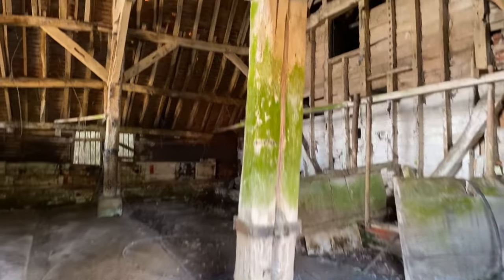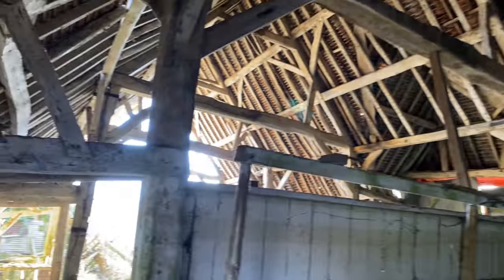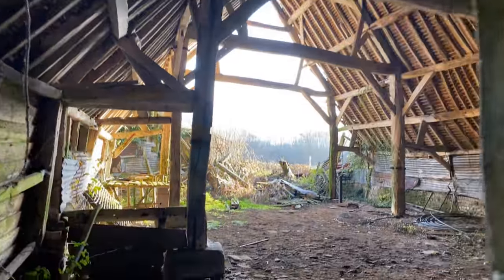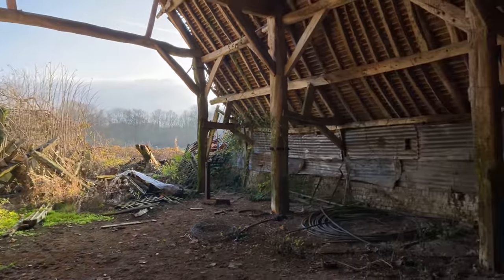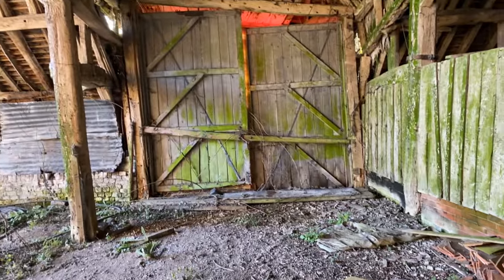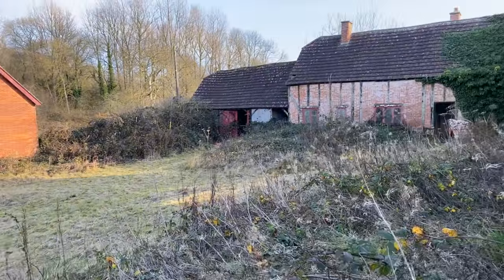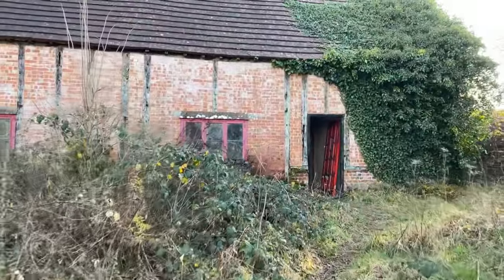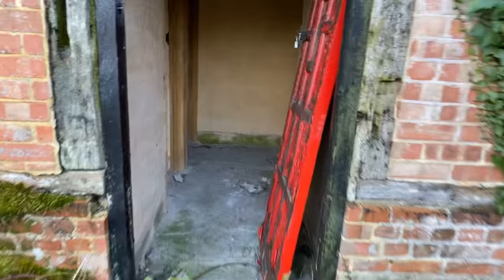Oh look at this — wow, now this has got some character. Look at that — it's a shame it's collapsed at this end, it's a real shame. I've got your main doors just here — nothing's come through there for a very very long time. I'll take a walk back out. I believe this was the shepherd's house — the door's wide open. I don't think there's a great deal left inside here, but we'll have a look nevertheless.